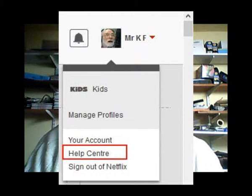However, this can be adjusted. Go to the image icon in the top right-hand corner of the screen and click on Help Center, then Watching Netflix. Go to 'Customize the appearance of Netflix subtitles and captions.'